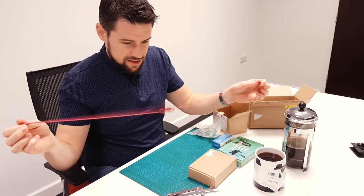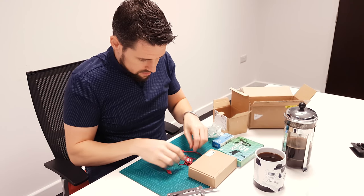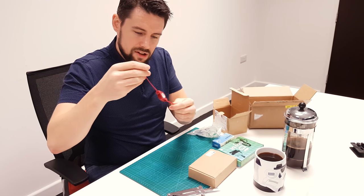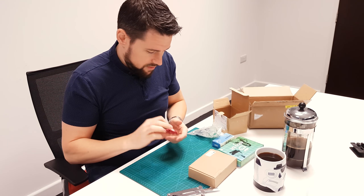USB. I used to have one of these - it's an extendable USB and it locks. I remember I completely broke mine; the spring went. Very handy. I like the colour.